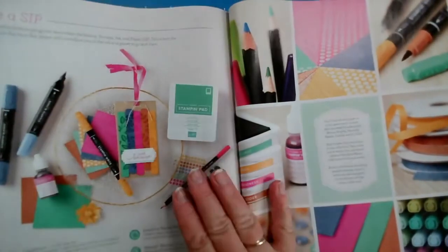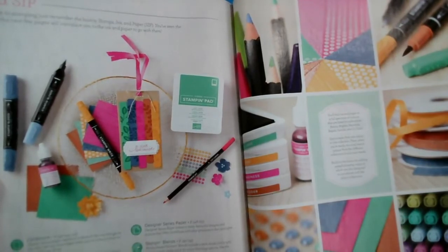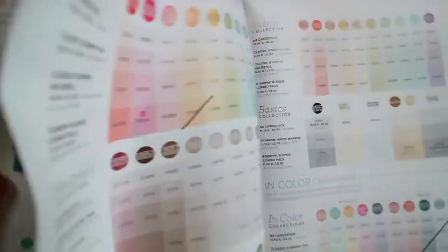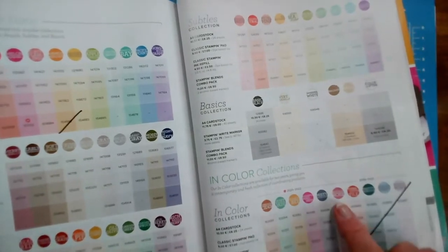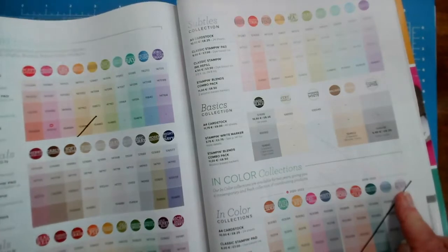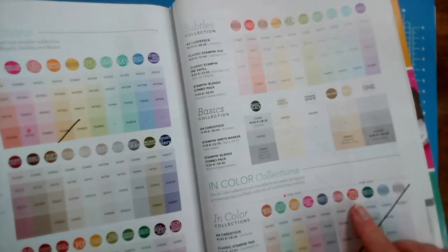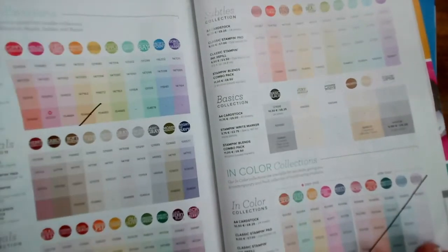That should be the end of the main stamp sets and dies. Our in-colour pages — the in-colours will change, and these colours will be retiring for good for the moment, though they may appear back again in a colour family. We've got Rococo Rose, Terracotta Tile, Pretty Peacock, Seaside Spray, and Purple Posie — anything in those colours is all retiring.